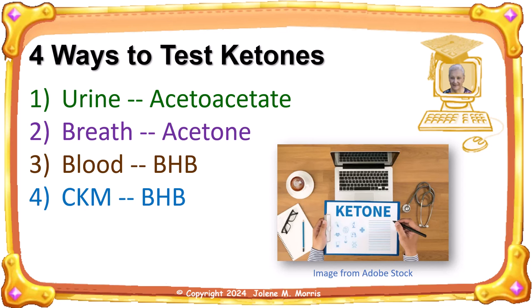Ketone testing can be easy and cheap, but it can also be expensive and invasive. There are four ways to test for ketones. Each way has pros and cons, considering price, accuracy, and qualitative factors. We will discuss each of them on the next four slides.